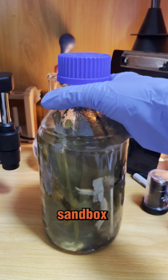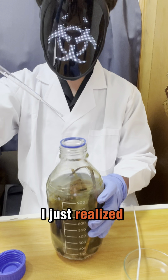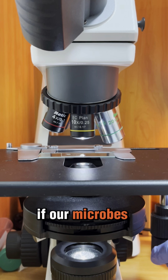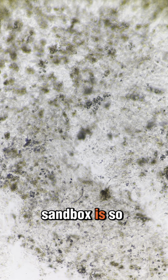Day 52 of growing our microbial sandbox by adding random stuff and checking it under the microscope every day. I just realized the bottle is too small. I have ordered a much bigger one and it is coming soon. Let us check if our microbes are still surviving. I can only see a few ciliates swimming around. It seems the sandbox is so unstable.